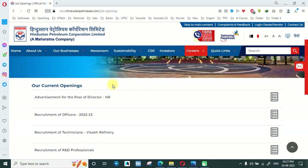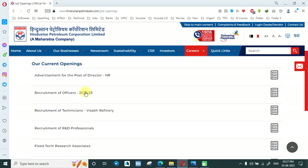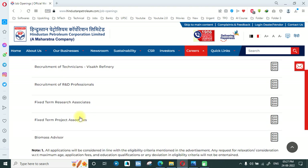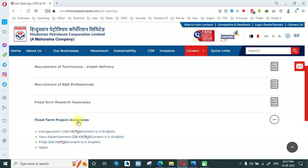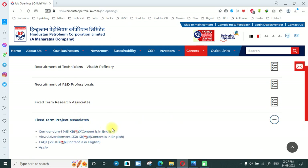I will give you this link in the description. If you scroll down you will see the Fixed Term Research Associate listing. There are other vacancies also but some require experience or other qualifications. The two recruitments being discussed are Fixed Term Research Associate and Fixed Term Project Associate — you can go through both of them.